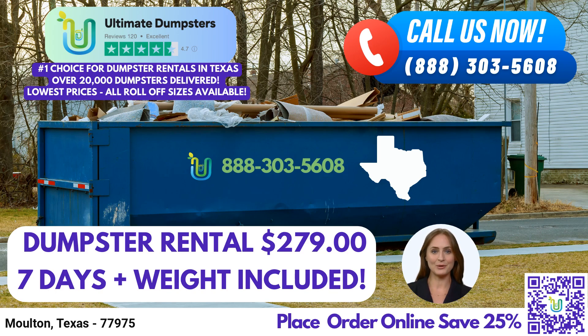To place an order with Ultimate Dumpsters, you have two convenient options. You can either call our dedicated team at phone number or use the QR code provided in this video to place your order online. By placing an order online, you can take advantage of our current platform offer of 25% off on dumpster rental orders. Don't miss out on this great deal.